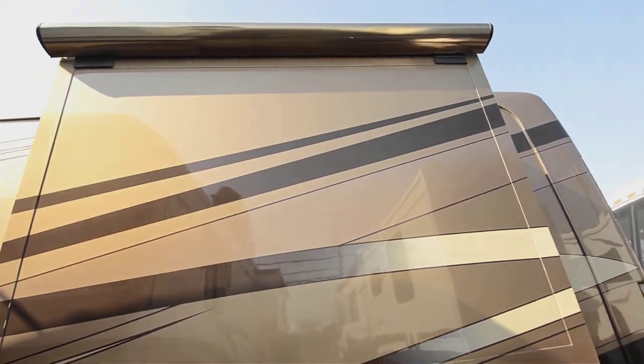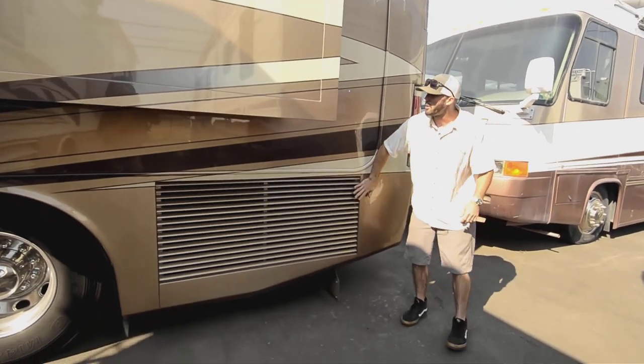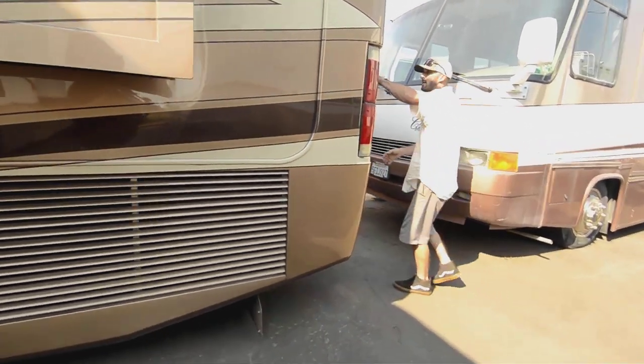Bedroom awning here, with windows on either side of the slide room for getting a nice breeze through there. Side-mounted radiator here.